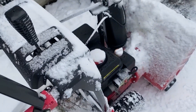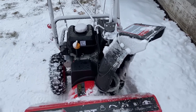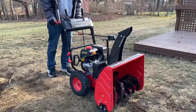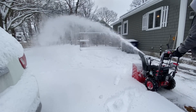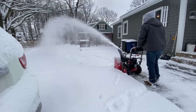Its two-stage design includes an all-steel auger that cuts through tough snow and directs it away from the chute to prevent clogging, ensuring consistent snowblowing performance. This snowblower is suitable for various terrains and types of snow, including fluffy, heavy, or wet snow, with an ideal snow depth of up to 12 inches.